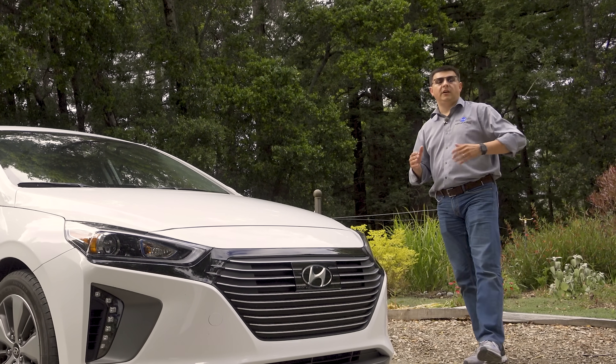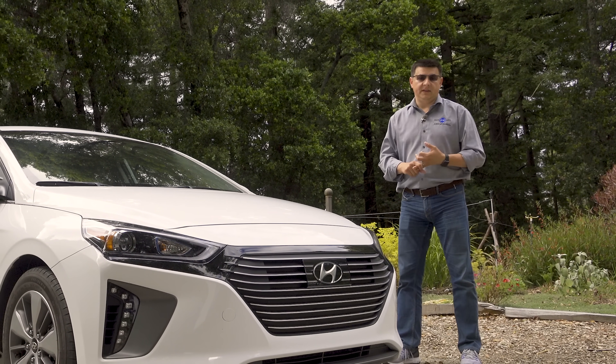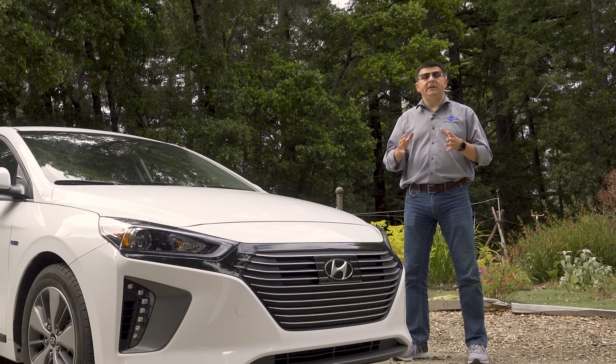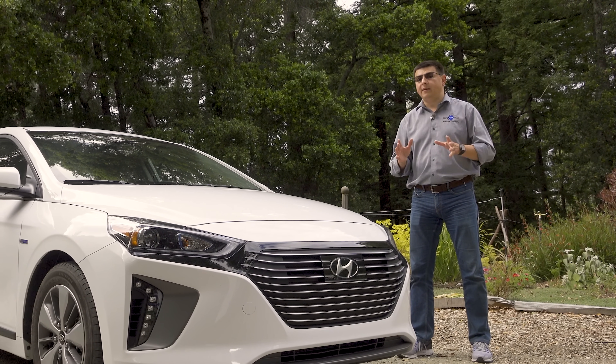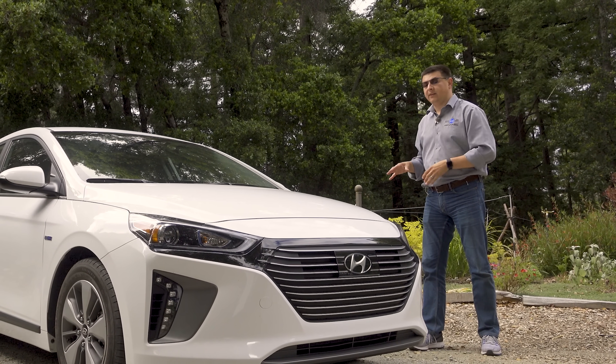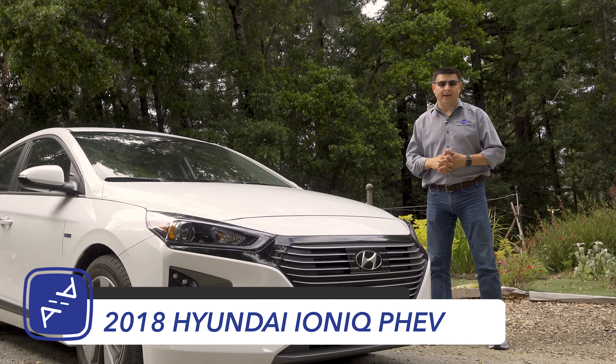Over the past few years, Hyundai has developed a well-deserved reputation for building reliable, value-driven vehicles, but they haven't exactly been known for high fuel economy. Hyundai is hoping to change all of that with a host of new hybrids and plug-in hybrids coming soon, and of course a dedicated EV and hybrid platform — the all-new 2018 Hyundai Ioniq.